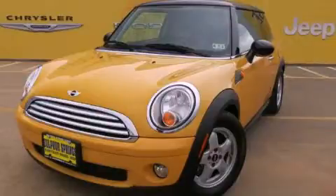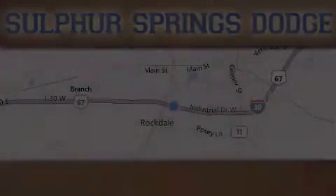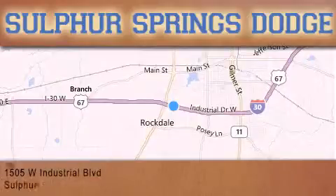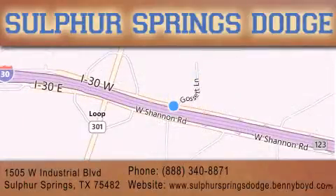Stop by today and test drive this automobile for yourself. Thank you for considering Sulphur Springs Chrysler Dodge Ram Jeep for your next new or pre-owned vehicle. For additional information, please visit our website, give us a call, or stop by our dealership.